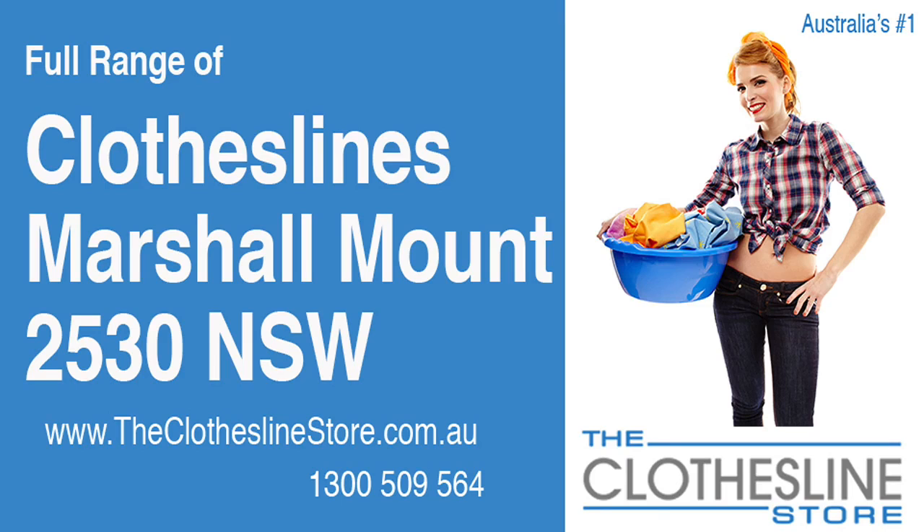Hello and welcome to the Clothesline Store. If you live in Marshall Mount, NSW 2530 and are looking for a new clothesline with an installation and removal service option, we have a solution for you.